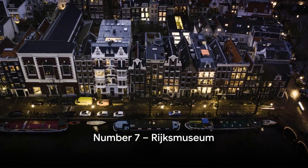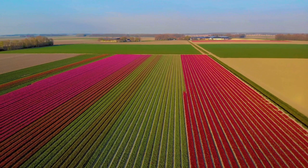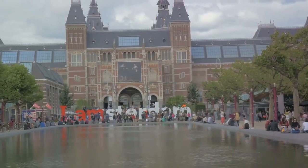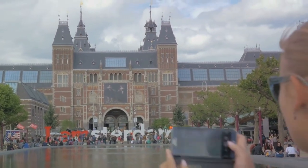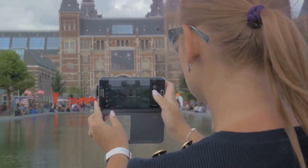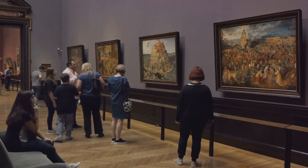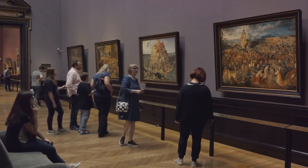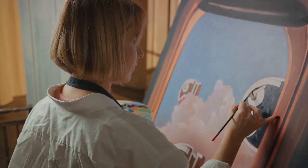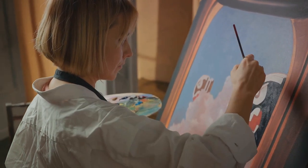At number 7, we have the Rijksmuseum. This monumental museum in Amsterdam is a treasure trove of art and history, spanning from the Middle Ages to the present day. Its extensive collection is home to over one million objects, each one telling a unique story. Among these countless pieces, the works of famous Dutch artists stand out. Rembrandt's The Night Watch is a prime example — a masterpiece that brings the Dutch Golden Age to life with its intricate details and dramatic use of light and shadow. Johannes Vermeer's The Milkmaid, another highlight, mesmerizes with its serene simplicity and striking realism.